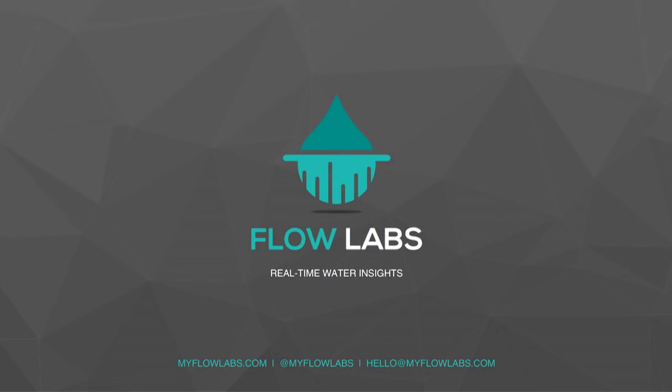We're Flowlabs, and we're giving building owners real-time water insights. Thanks.